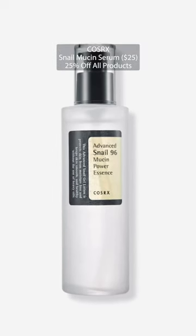You guys have probably seen this one on TikTok — it's gone super viral. Snail mucin is amazing for the skin to make it look more dewy and bouncy. There's a reason it has a cult following. It has amazing benefits for the skin.